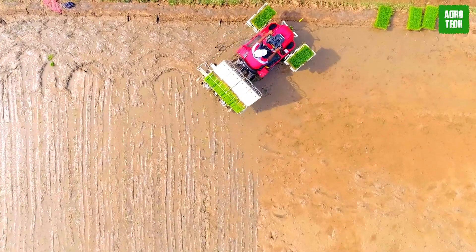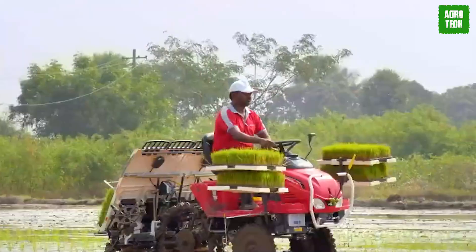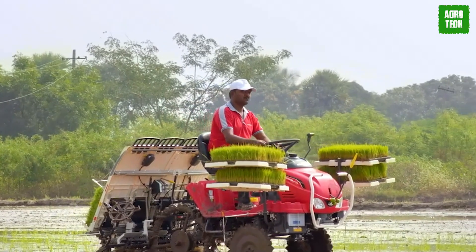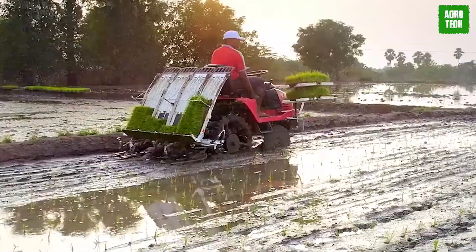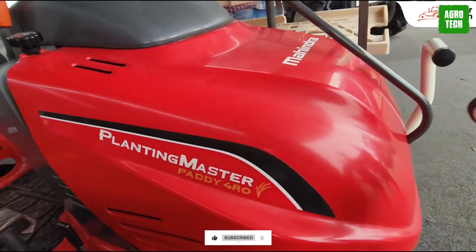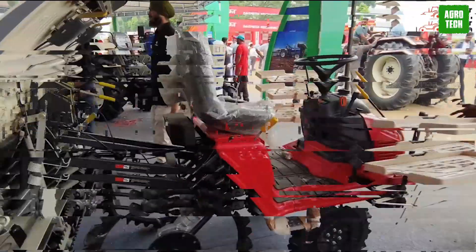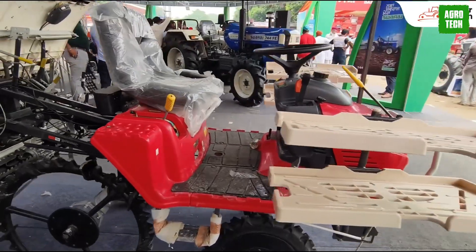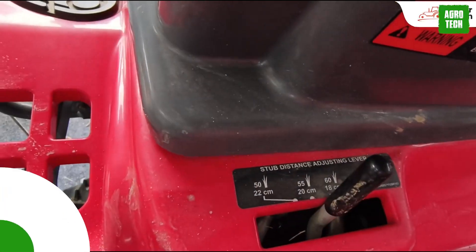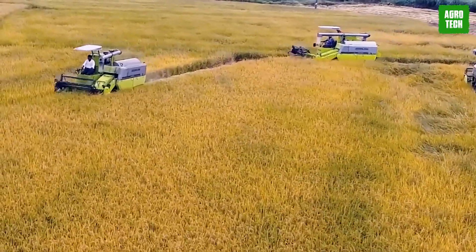Its H4 can push-rod double-action planting system ensures precise planting with adjustable hill spacing and five-step planting depth adjustment. Along with 10-division seedling feed adjustment, it offers flexibility and control. With 4WD and power steering, the transplanter enhances the transplanting process, making it smoother and more efficient, ensuring a seamless experience for farmers.